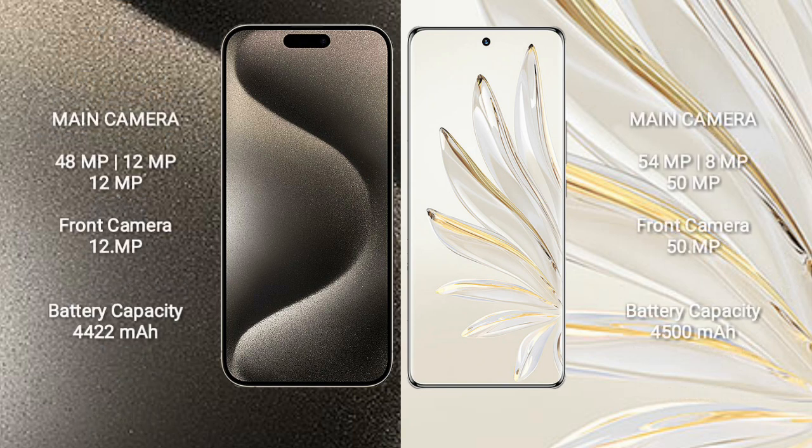iPhone 15 Pro Max features a triple rear camera setup of 48MP plus 12MP plus 12MP, and a 12MP front camera. Honor 70 Pro features a triple rear camera setup of 54MP plus 8MP plus 50MP, and a 15MP front camera.